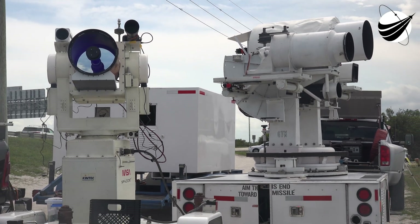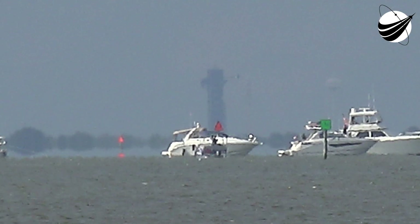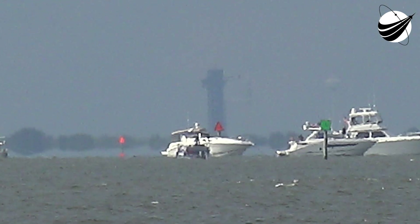Dragon, SpaceX, go for launch. Dragon, copy, go for launch. T-minus 30 seconds.